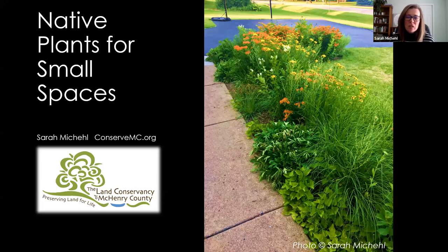Hey everybody, thanks for logging in today to watch this webinar on Native Plants for Small Spaces. My name is Sarah McHale. I am the Community Engagement Specialist with the Land Conservancy of McHenry County. And today we're just going to be going through some of our favorite plants for small spaces in gardens and in your yards.